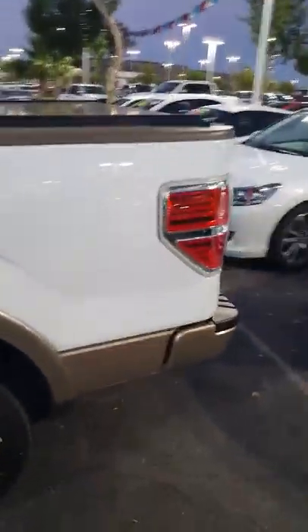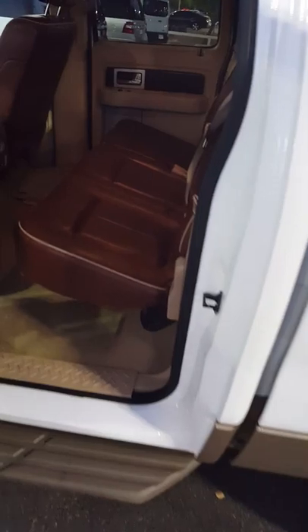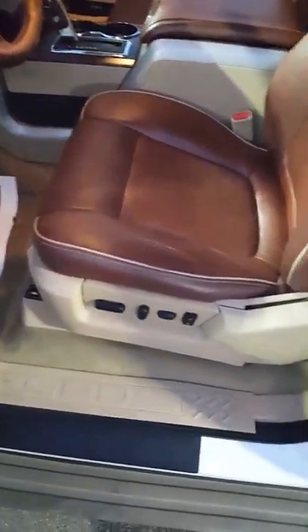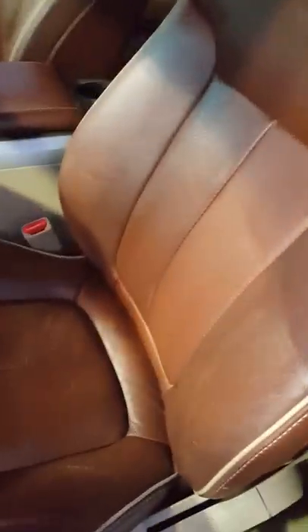So here's the vehicle. The rear seats are in excellent shape. You can see the radio works. Of course, the driver's seat is a little bit more what you would expect at 50,000 miles. Passenger seat as well.